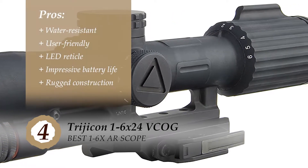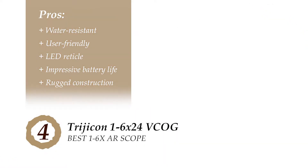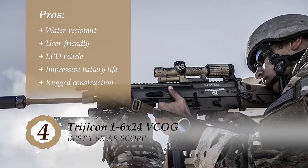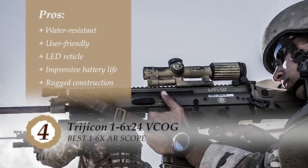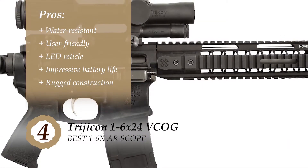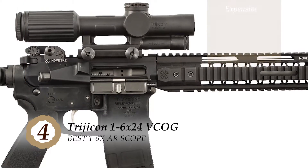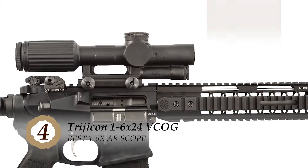Its pros are: it's water-resistant up to 200 meters, it's a user-friendly model which allows for easy rotation, it comes with an LED reticle for perfect brightness, it has impressive battery life to avoid any frustration, and it has rugged construction to deliver superior performance. However, there's no information on any warranty, and it falls on the expensive side of the spectrum.